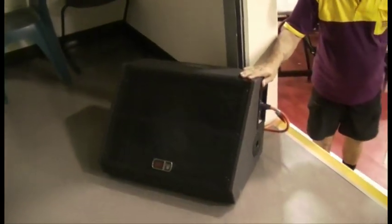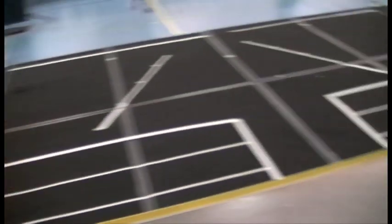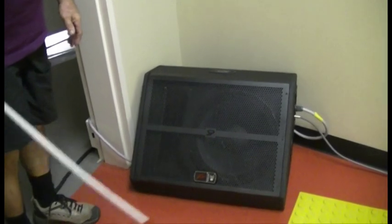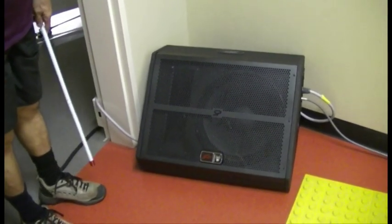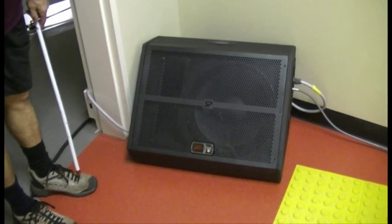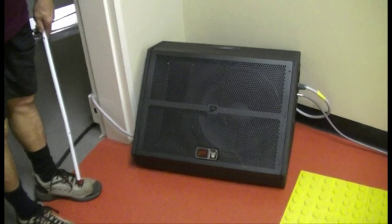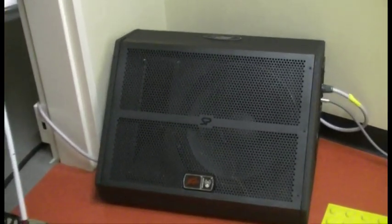They'll be on a separate mix to the front-of-stage monitors. Now we'll go out the back and show you what we've got. Out the back of the stage, behind where the children will be gathering, we have another monitor here — again, a SP15M. And also in the back room.